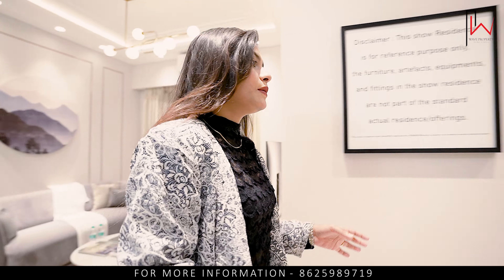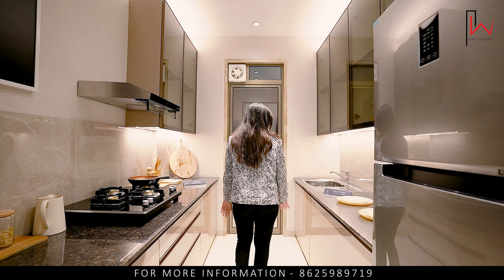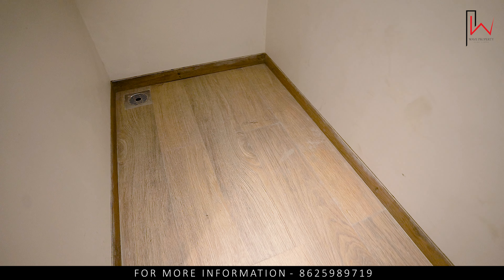You can see the kitchen — you get a kitchen with a double platform. The size is 7 by 10. The utility area is 4 by 9, and dry space is also provided.